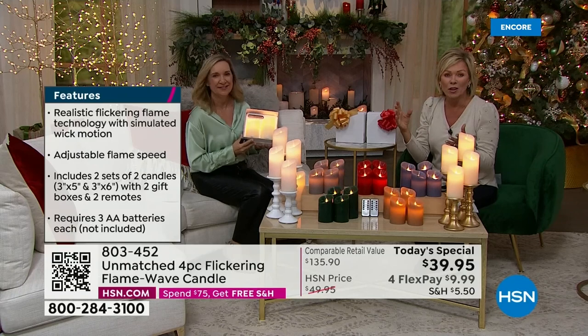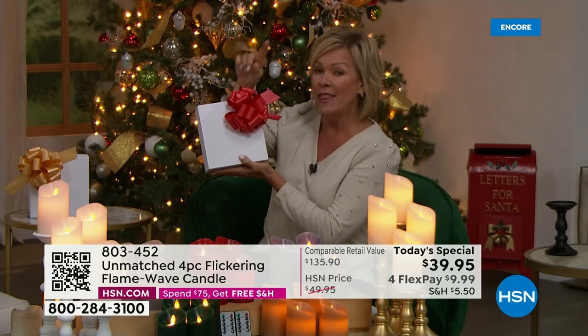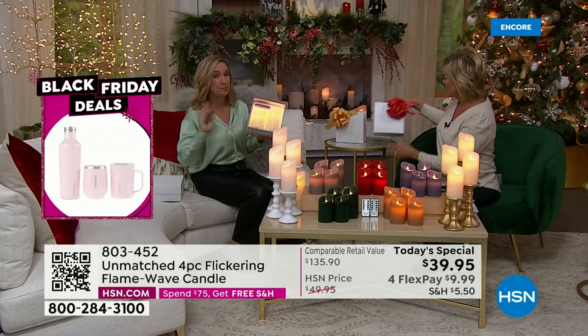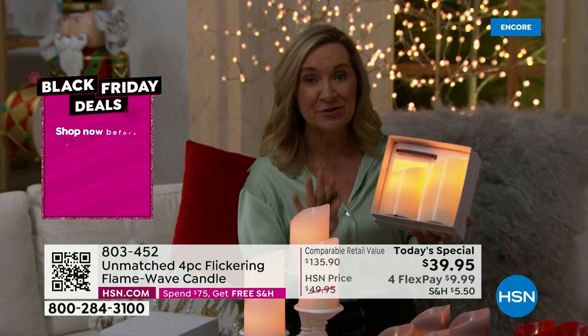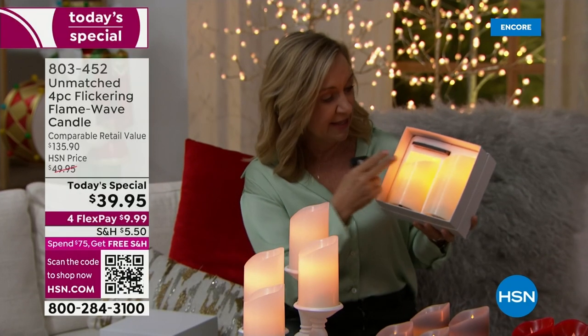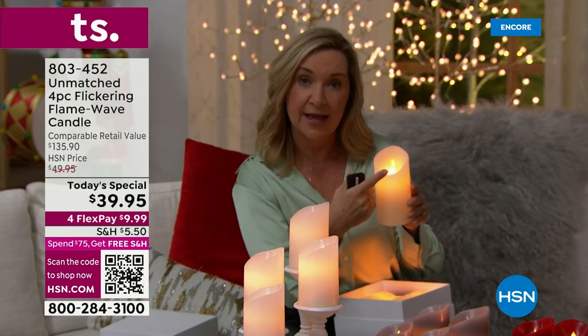For the holidays, the obvious choices are green, red, white, and ivory — and at that point you're in for free shipping for the rest of the day. You're getting four candles in two separate beautiful boxes. Inside each box: a remote control, one five-inch and one six-inch candle. It's a matter of which color. These are true bow-and-go boxes — you don't have to wrap them.